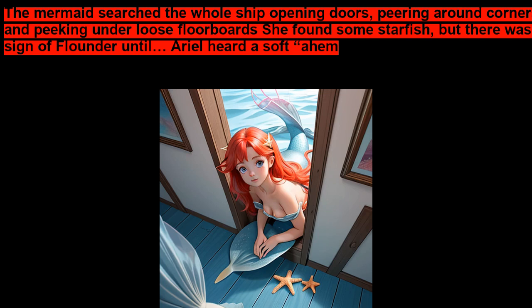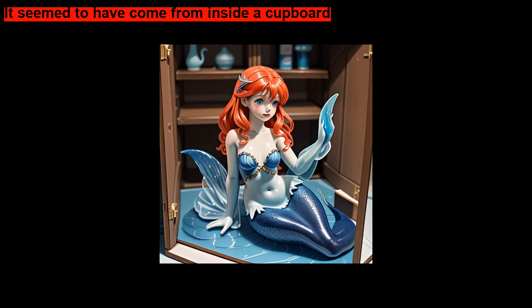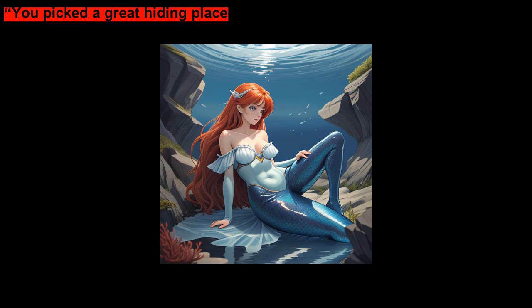The mermaid searched the whole ship, opening doors, peering around corners, and peeking under loose floorboards. She found some starfish, but there was no sign of Flounder, until Ariel heard a noise. Flounder! Ariel said with a giggle as she swam toward the noise. It seemed to have come from inside a cupboard. She pulled the door open and saw her friend. She'd found him at last. Gotcha! she cried.